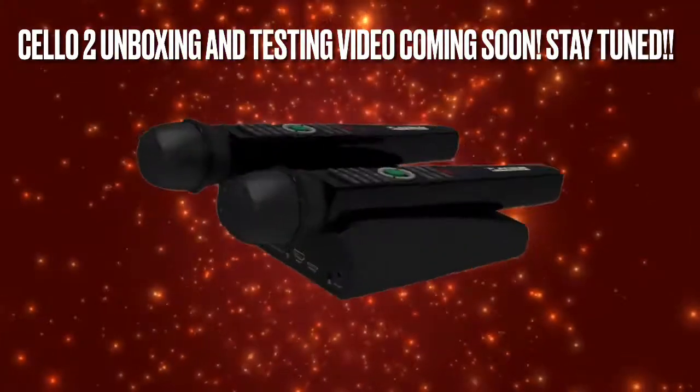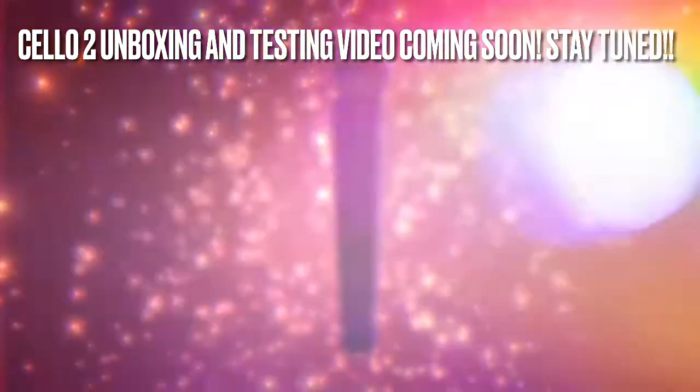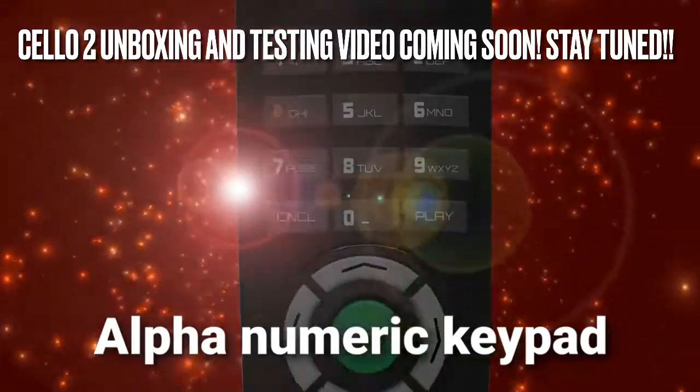When you sing with Shell-o, you can easily find your wanted song by either typing its number, title, or singer on its two wireless remote control easy grip microphones with alphanumeric keypad.